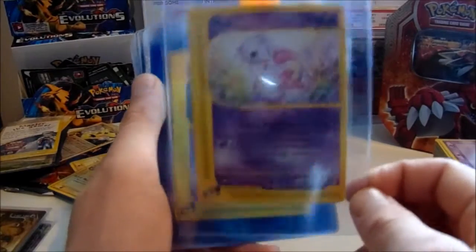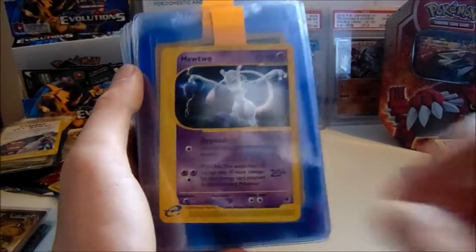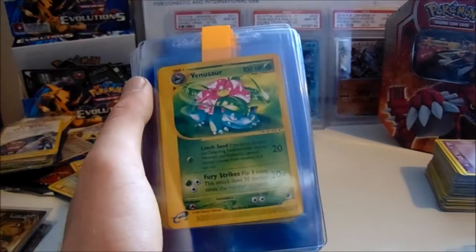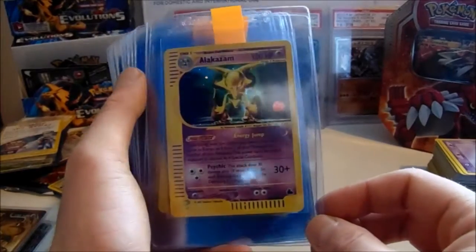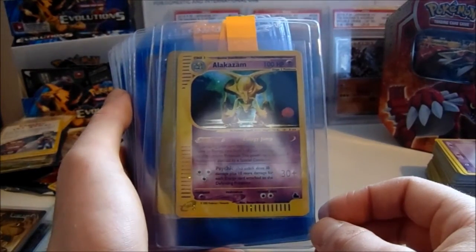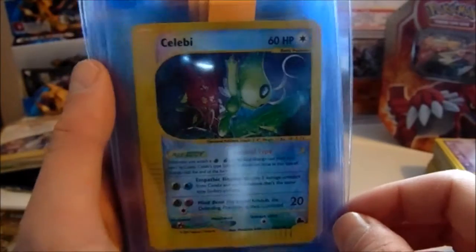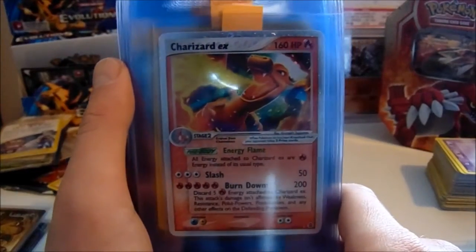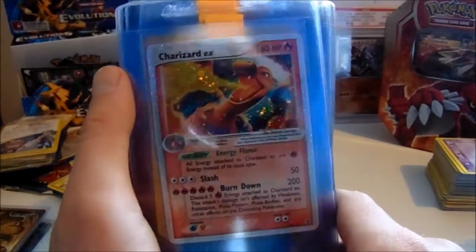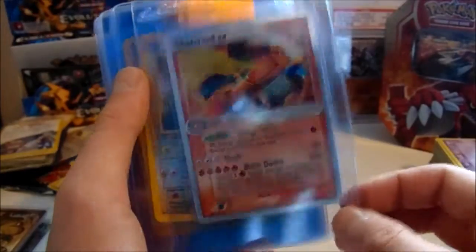Charizard non-holo foil. Mew non-holo foil — I was really frustrated with Mews from Expedition, they don't seem to like giving out Gem Mint 10s, so we'll see how that one does. Mewtwo non-holo foil. Venusaur non-holo foil. Alakazam from Sky Ridge, a set I've never owned myself and never really had many of the holo foils. Really nice card. Then we've got a Celebi — really like this one as well, a solid 9. Disappointed if anything less, and who knows, it could maybe get the Gem — but please don't expect that. Definitely a Mint 9 though.